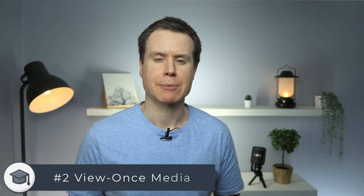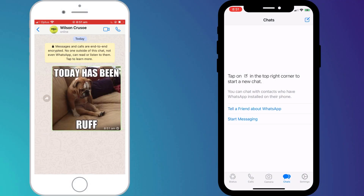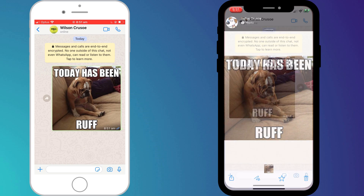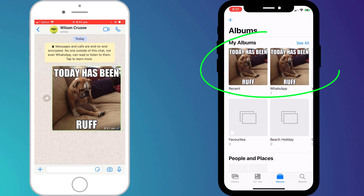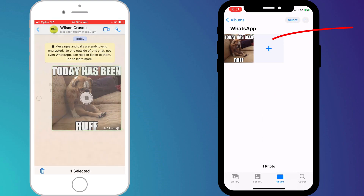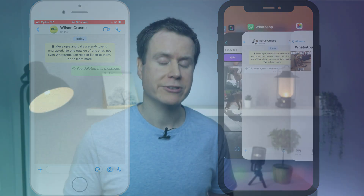Next up is something WhatsApp only implemented recently: view once images and videos. The problem with WhatsApp is that when you send a photo or video, by default it automatically gets saved to the recipient's photo library. Deleting the media from WhatsApp does not delete it from the recipient's library — there's nothing you can do about this second copy. It will be stored on their phone and potentially backed up to their computer or iCloud forevermore until they decide to delete it.